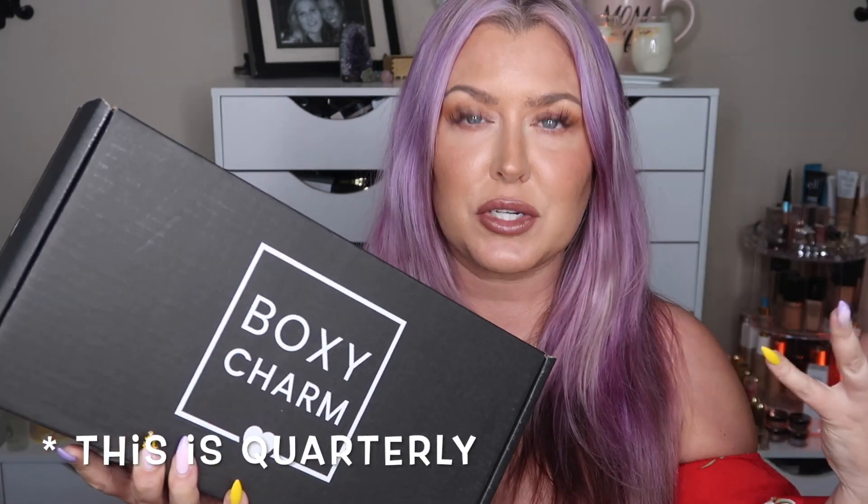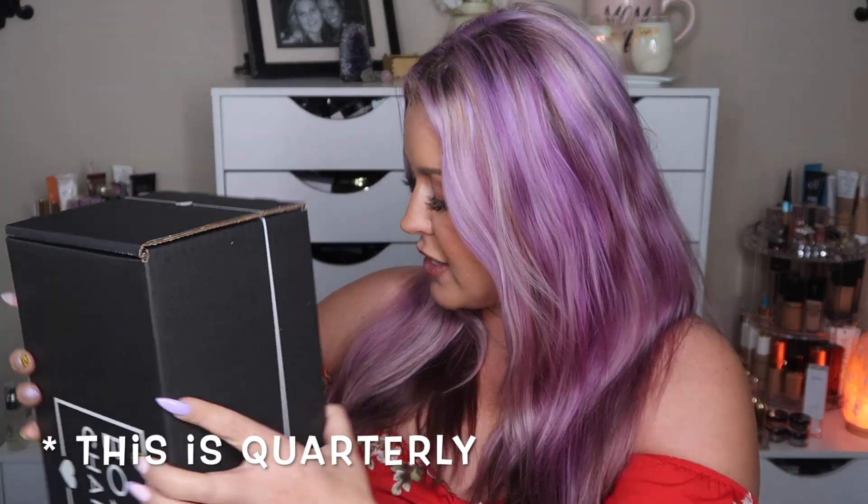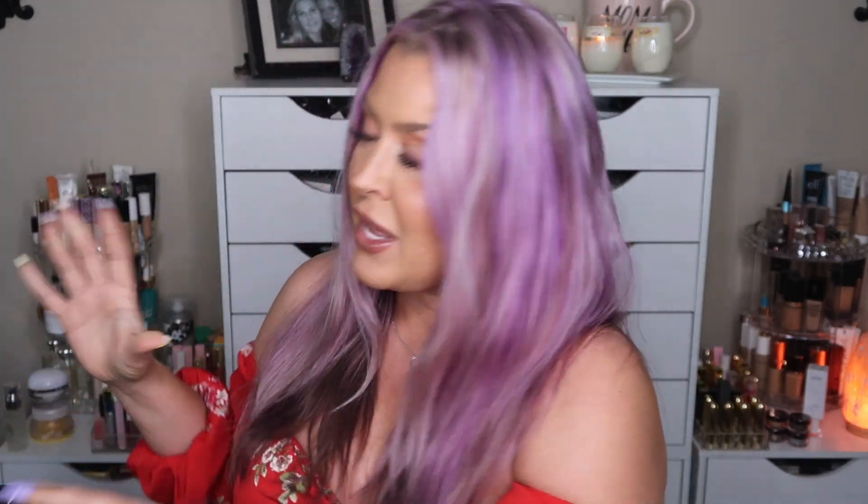A little information about the BoxyCharm Boxy Luxe box: it's $49.99 and you do get to customize it — I believe you choose two items and the rest is curated. As far as the weight, it was shipped together with the Premium and Base box, coming to three pounds 9.7 ounces. I'm really excited because we've seen that Rare Beauty was one of the choice items in this box.